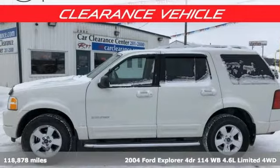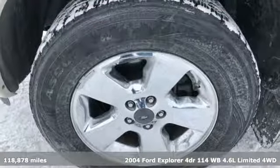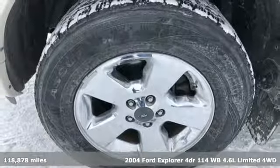It's a 2004 Ford Explorer. Ford, where tradition meets innovation. It comes with great features you'll love.